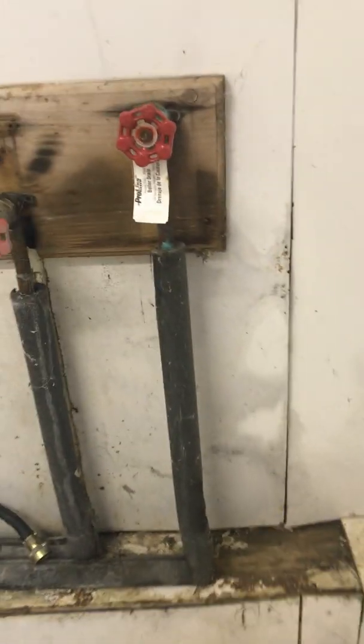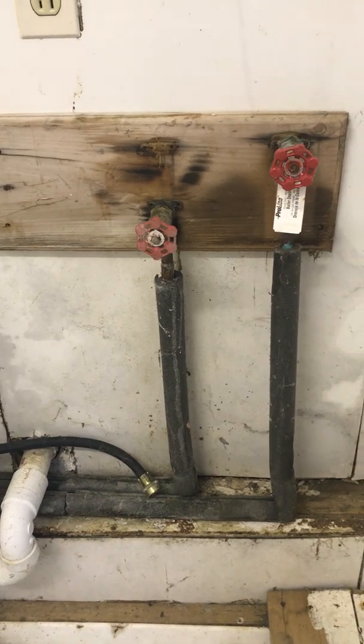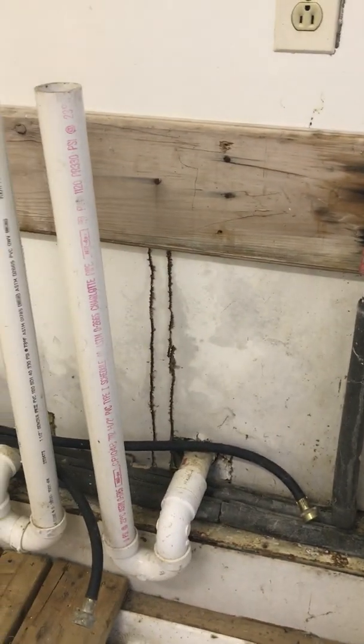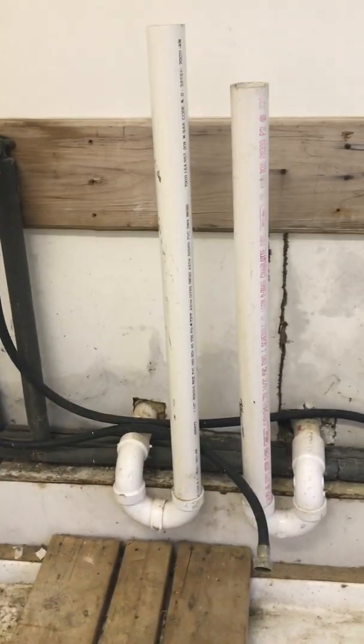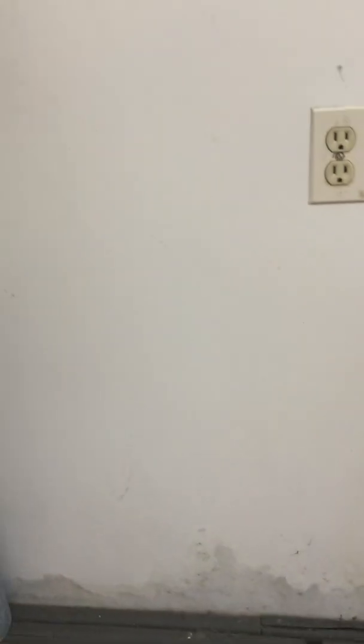Back here we have laundry fixtures for the machines that used to be here, and I'm clearly not going to touch either of those spigots or the tubes. These white tubes were like that, and then we have those tubes.